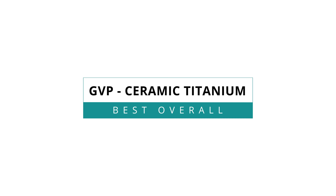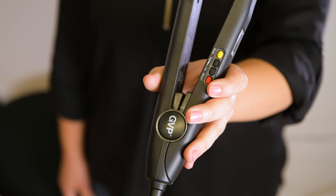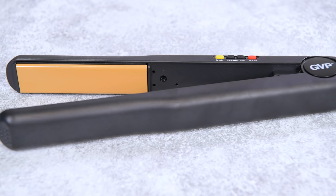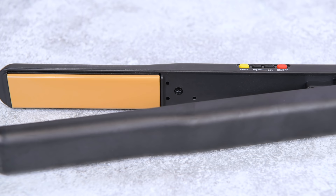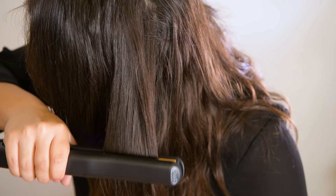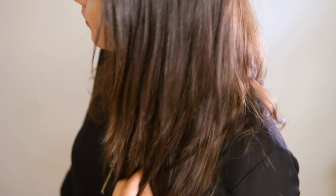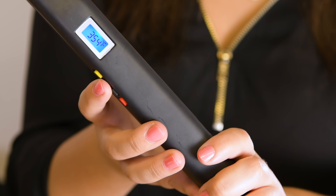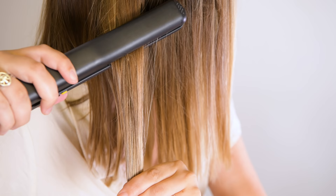The GVP Ceramic Titanium was hands down our best overall flat iron. Universally chosen as our favorite, the GVP delivers top quality results without the top-tier price tag. For the slightly above average price of $70, the GVP's titanium-infused ceramic plates offer accurate heating on a wide range of temperatures, going from 160 all the way to 450 degrees Fahrenheit. The GVP's design prioritizes user-friendliness with a simple aesthetic and digital display, which gave our testers more control over their temperature and let them find their right heat gradually without damaging their hair.